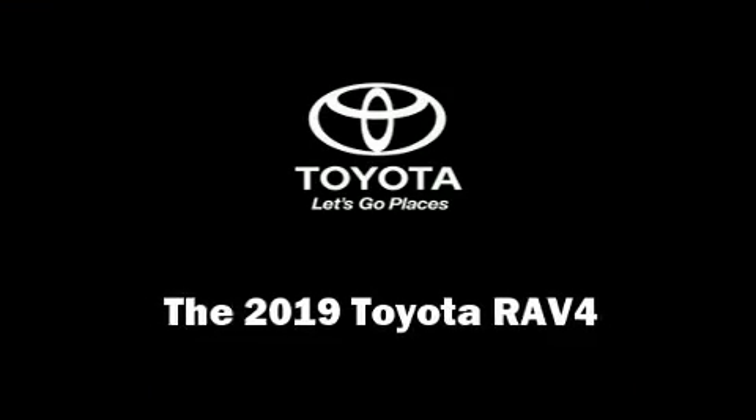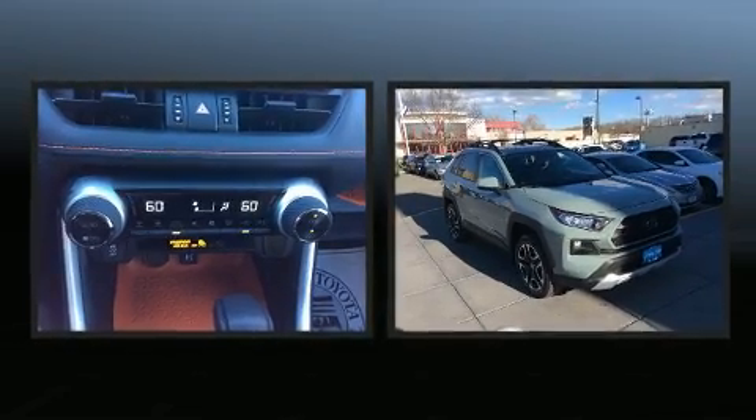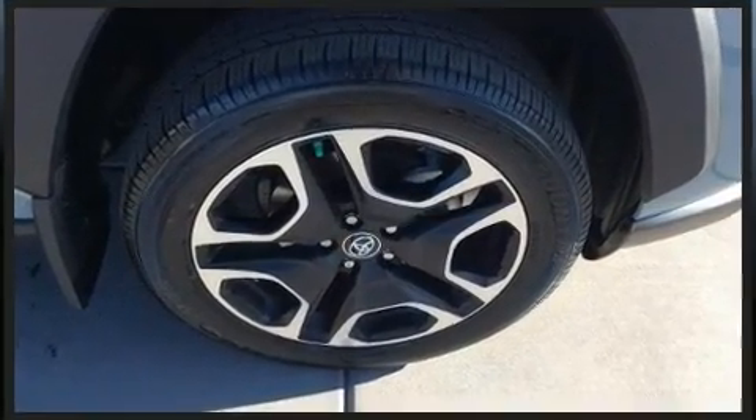You can expect a lot from the 2019 Toyota RAV4. Under the hood you'll find a four cylinder engine with more than 200 horsepower, and for added security, dynamic stability control supplements the drivetrain.